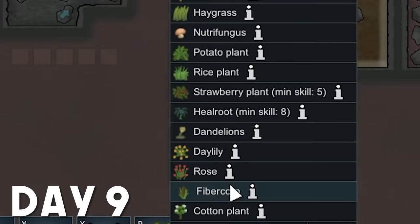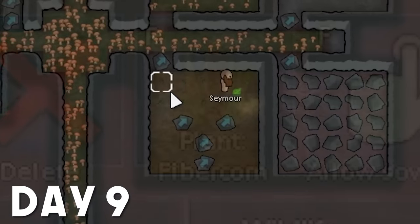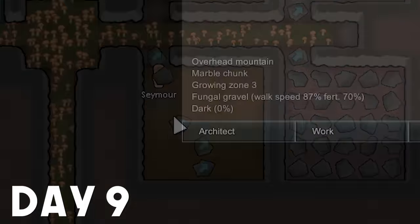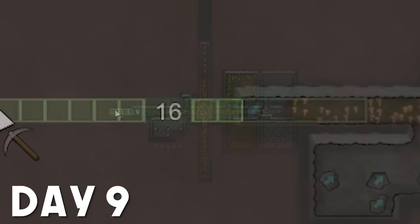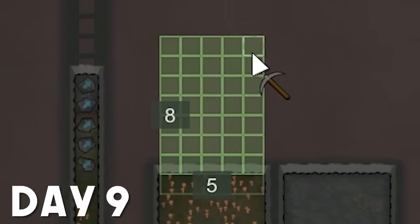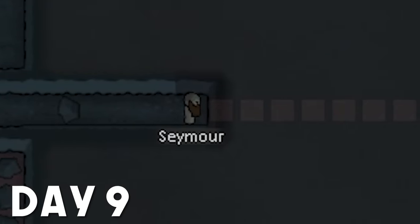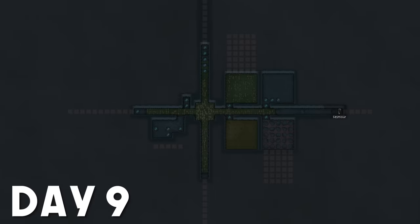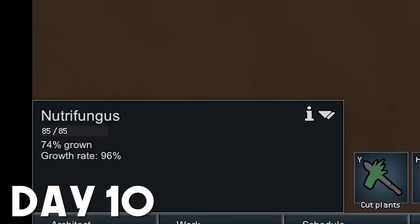Things were getting weirder and weirder in my underground world — a little universe unto itself with everything I needed. Fungus that needed darkness to grow. Fiber corn that needed light to grow. And the growing, gnawing concern of malnutrition, punctuated only by anxious and productive excursions deeper and deeper into the mountain. I was beginning to unearth new types of stone. The brown of granite replaced the blue of the marble with which I had grown accustomed, and I staved off the threat of hunger only by eating underripe mushrooms.